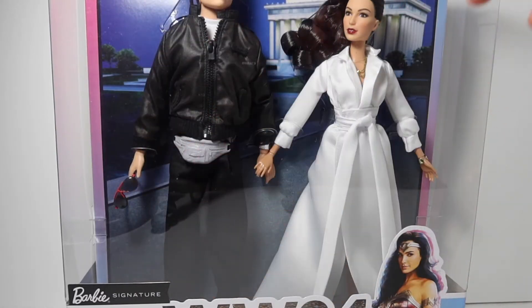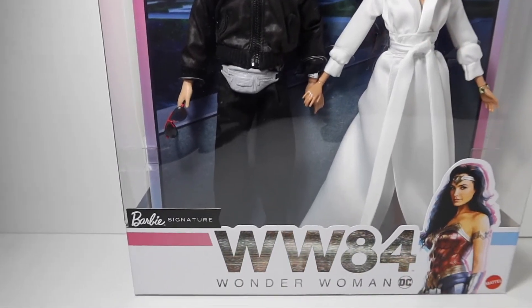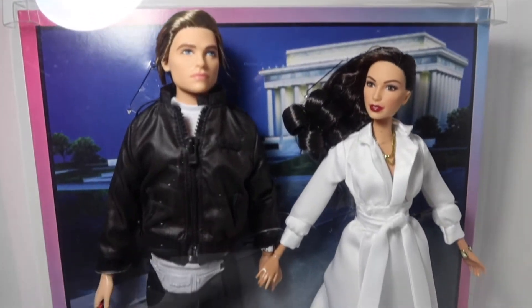Hello guys! I'm back with another video. It's Adela with Ayesha behind the camera. Today I have the 1984 Wonder Woman dolls based on the movie that's coming out.